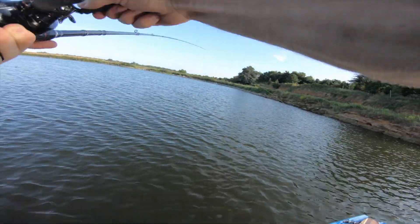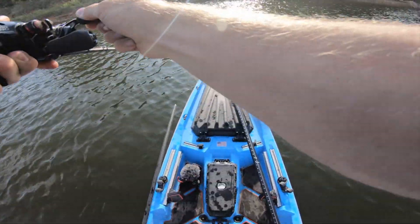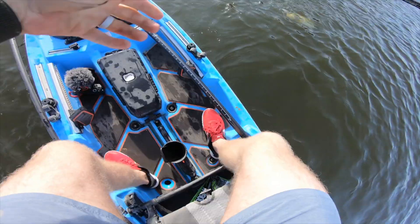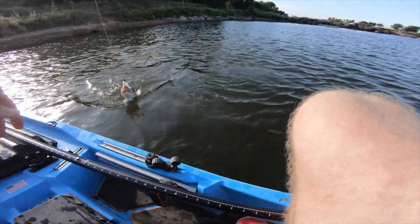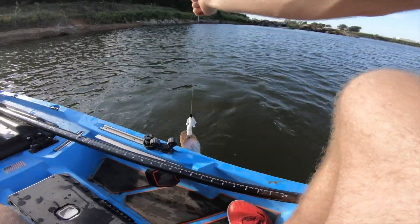He's on! Got him. Number two, bigger. He might have come off — nope. Second fish on the white Bandito Bug. Oh wow, it's good baby. And she's got one too — we're doubled up!